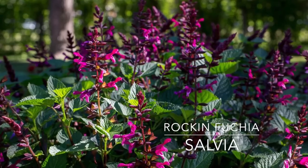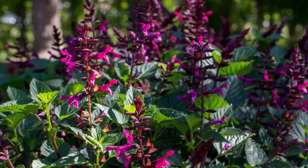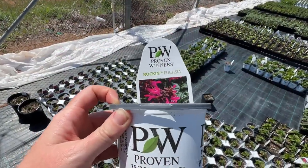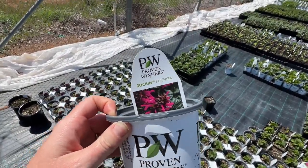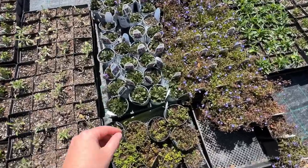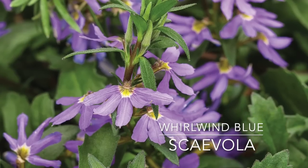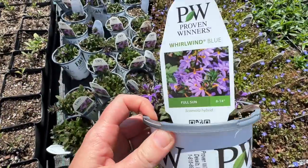Here is some of the Rock and Fuchsia. Rock and Fuchsia — I actually have this in my garden; it has lasted going on its fourth year now, and it is amazing. The hummingbirds absolutely love it. It looks like they have a couple of the Whirlwind Blue here — this is one that I've actually put in my cottage garden this year.